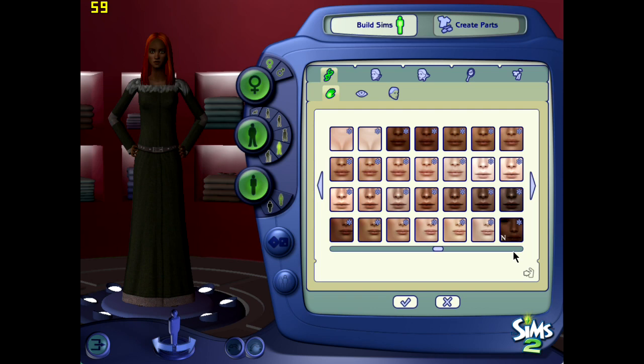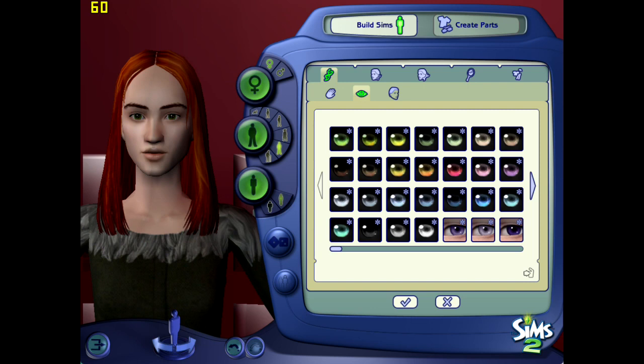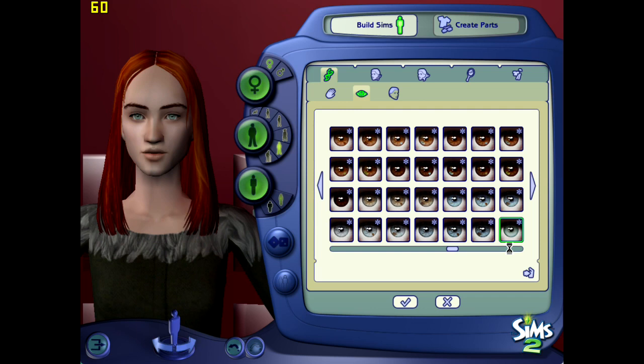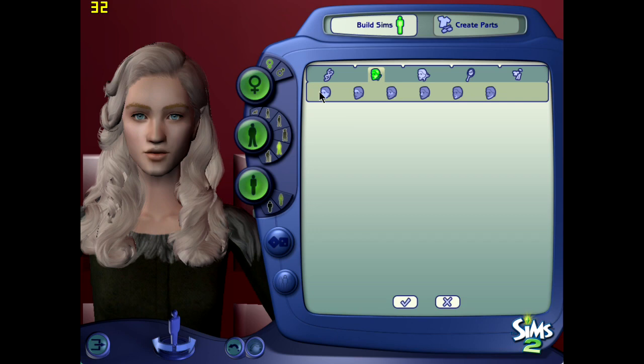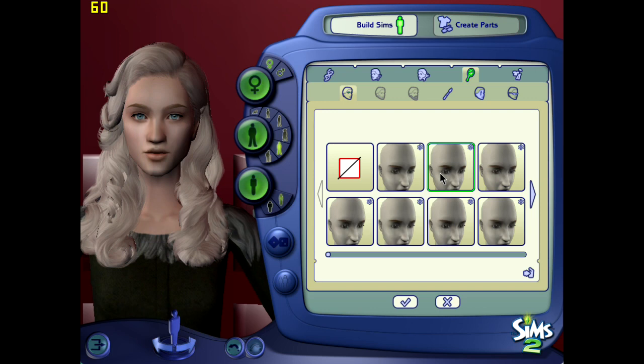Hey guys, welcome back! Today we're once again working on the Different Faces challenge. This is our fourth Catherine Parr, played by Joely Richardson in The Tudors. You're probably surprised that I'm not doing the Tudors version last, but I wanted to do it now. She's actually probably my second favorite in terms of portrayals of Catherine Parr.